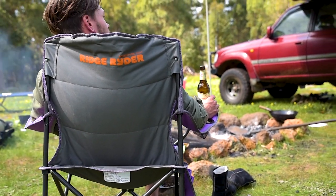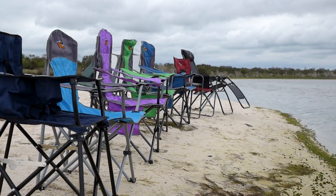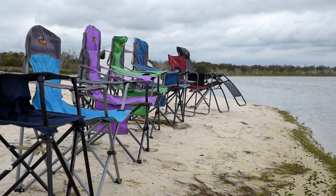Don't be the one who always has to sit on the esky around the campfire. Super Cheap Auto has an extensive range of Ridge Rider camp chairs to suit everyone's style.